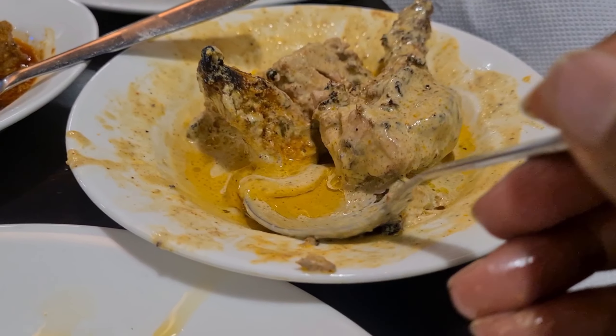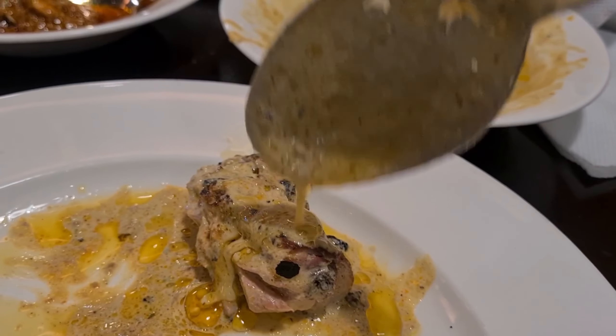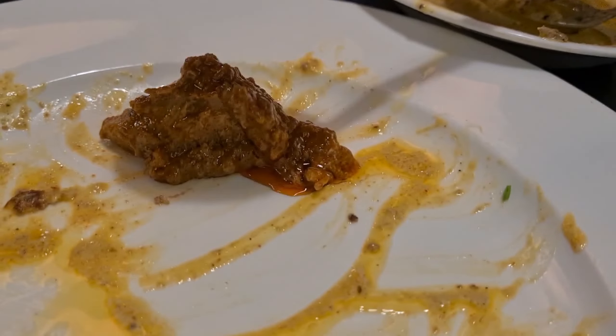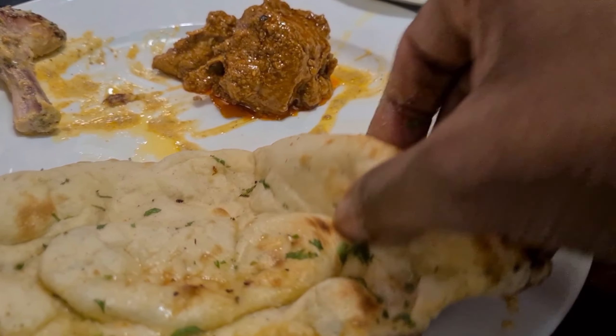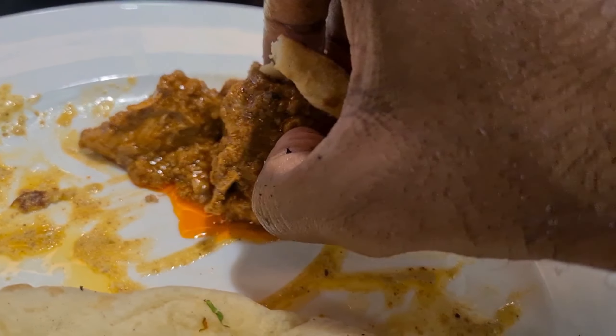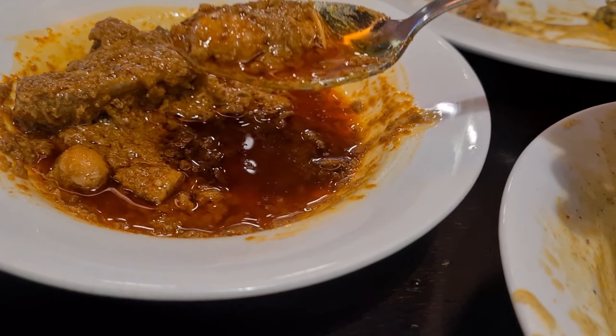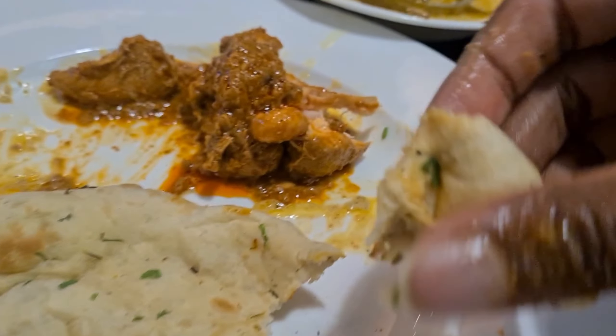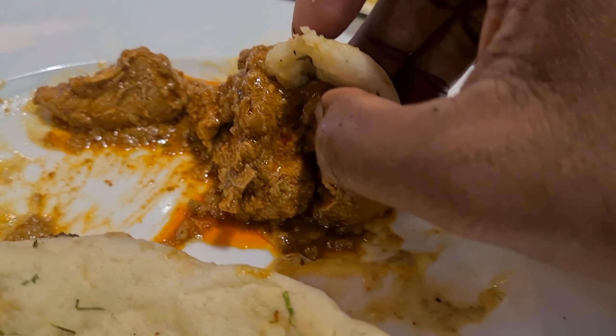Impressive! You can see the butter here. Now let's try with the Shahi Korma as well. The chicken is a bit thick here — not bad. A lot of oil and gravy but it's not so spicy. We'll try with the makhana.